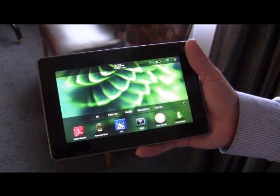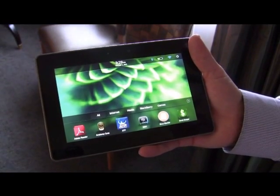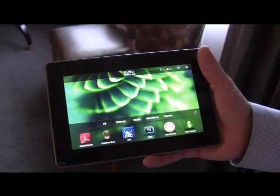Hi, I'm David Haidt. I'm one of the Directors of Software Product Strategy at Research in Motion. We look after BlackBerry, and today I'm showing you the PlayBook.